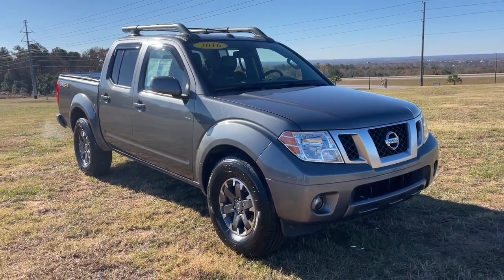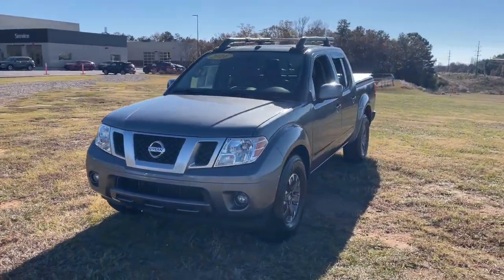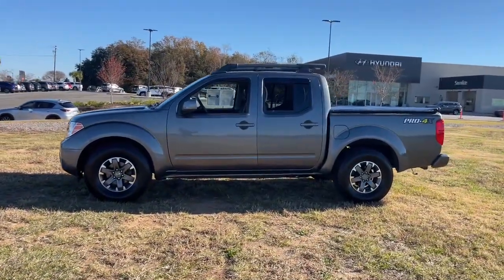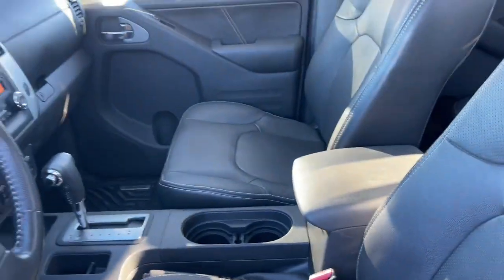This could be the car for you. The 2016 Nissan Frontier. With less than 60,000 miles on the odometer, this vehicle stands out from the rest. This capable Frontier delivers impressive durability and a work ethic to match. Ready to tow, haul, or explore the trail, this rugged midsize pickup is an exceptional value.